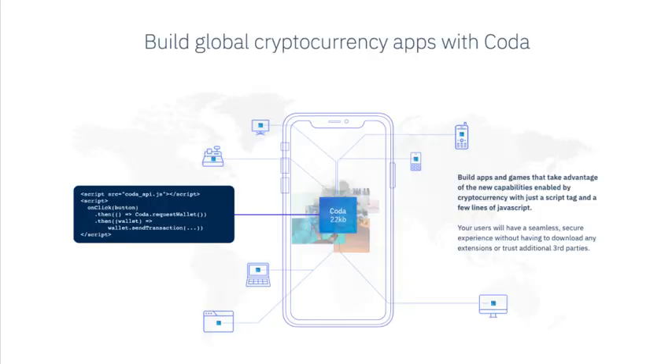Coda is really the first cryptocurrency that's actually resource efficient. If we want cryptocurrencies to be running for end users, they need to be part of websites and phones. But you can't do that if you have to download hundreds of gigabytes. You need something that's lightweight.